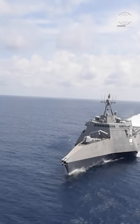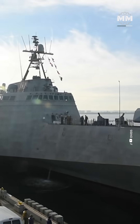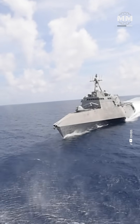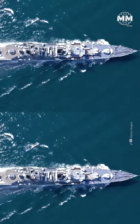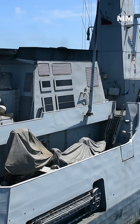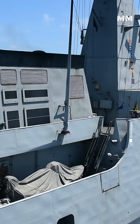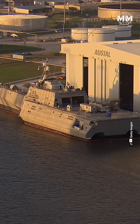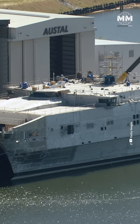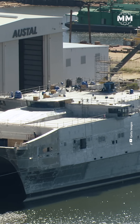The Independence class, developed by General Dynamics and Austal USA, features an aluminum trimaran design that offers enhanced stability and a spacious mission bay. Its innovative design elements are tailored to enhance agility, flexibility, and mission capability in coastal and near-shore environments. Unlike traditional monohull designs, the Independence class employs a trimaran hull with a wide, stable central hull flanked by two smaller side hulls.